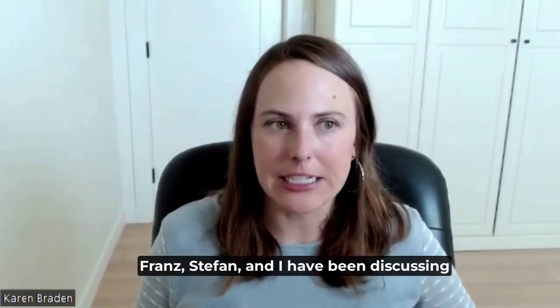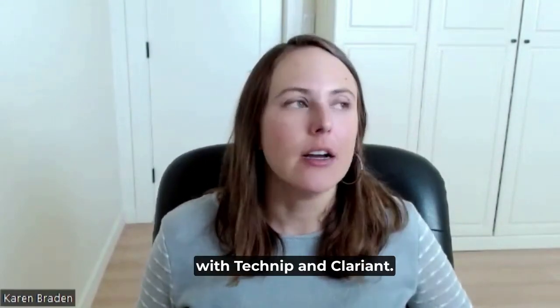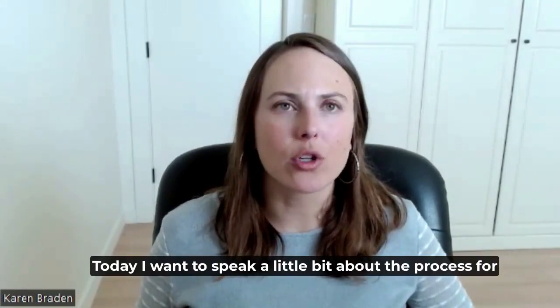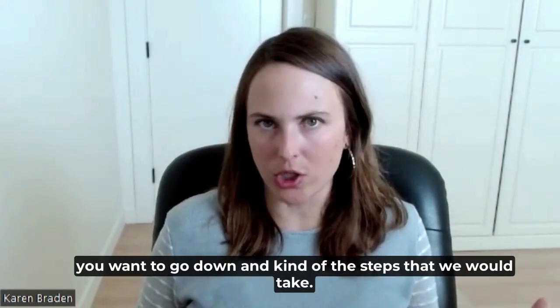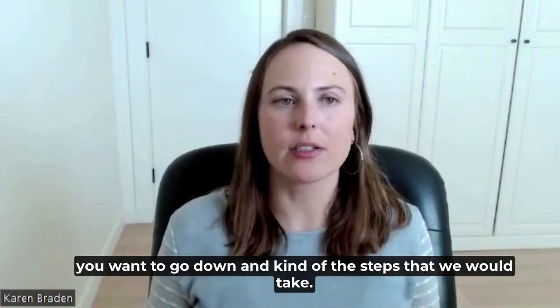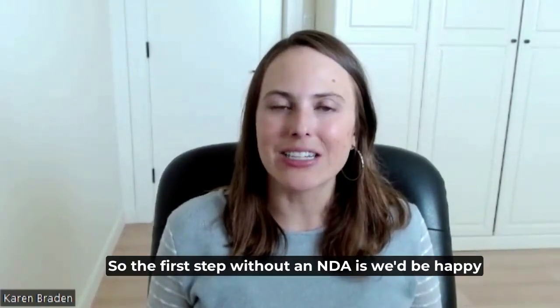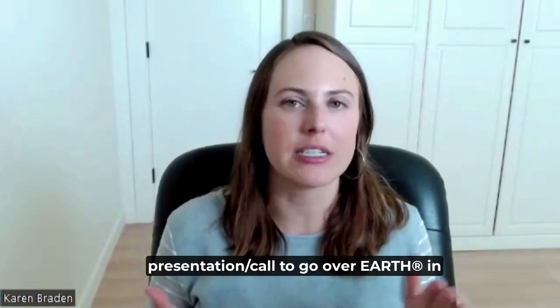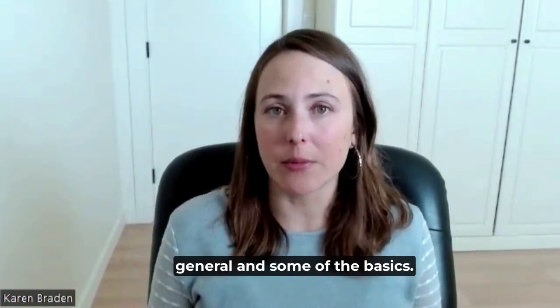Franz, Stefan, and I have been discussing on LinkedIn about Earth technology, which is a technology co-developed with Technique and Clarinet. Today I want to speak a little bit about the process for determining whether Earth is a good fit and whether it's a path you want to go down and the steps we would take. The first step, without any NDA, is to set up an introductory conversation or presentation call to go over Earth in general and some of the basics.